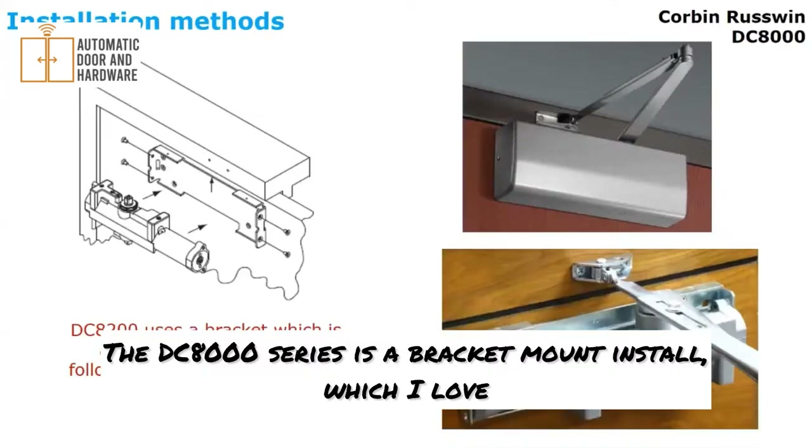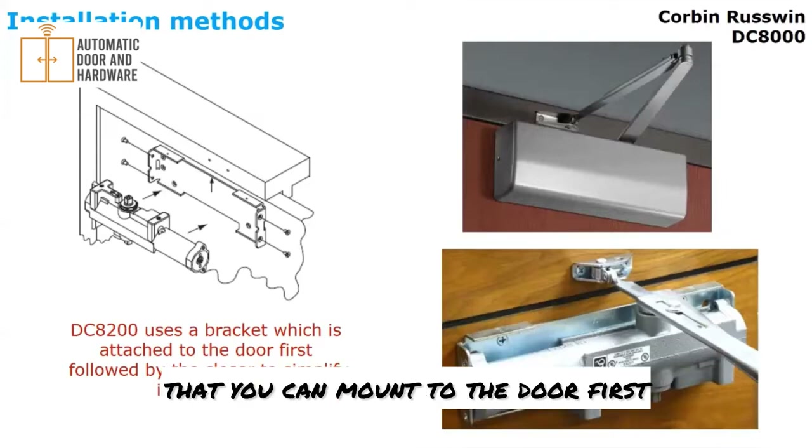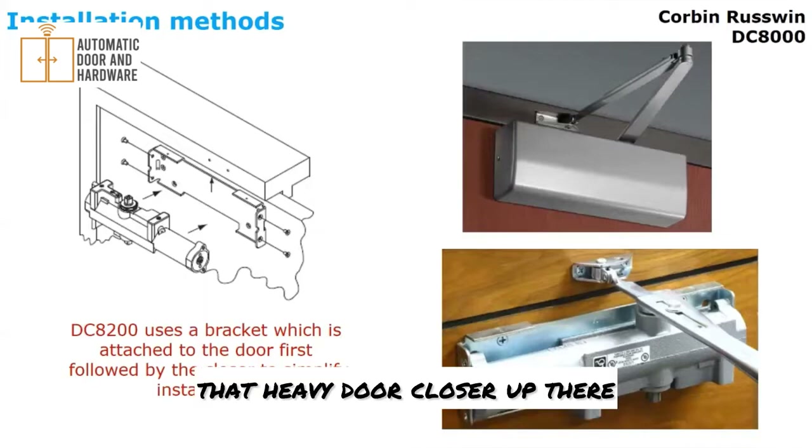The DC8000 series is a bracket mount install, which I love. Being a former technician, having a bracket that you can mount to the door first — quickly measure and align everything with your templating — just saves you time and energy, versus having to hold that heavy door closer up while you fasten everything. Big fan of the bracket mount.